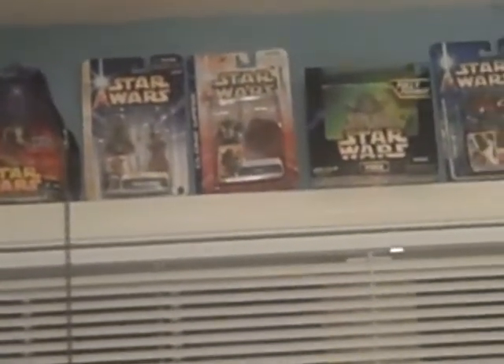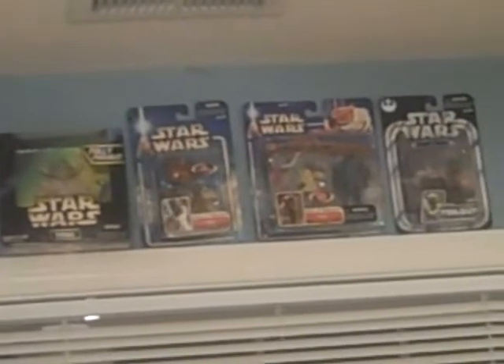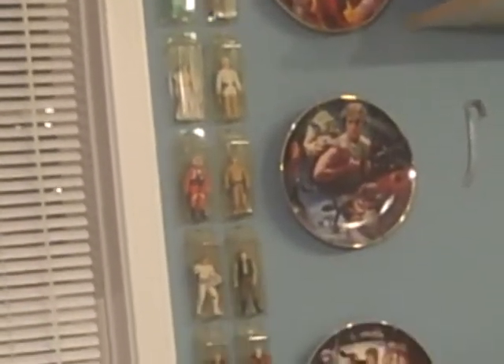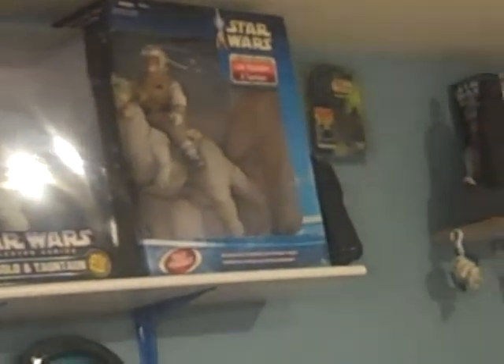These are some of the Yoda figures — not getting that close to them for you. Also loose vintage figures and collectible plates. The extremely large Han Solo and Luke Skywalker on Tauntaun. Over the top of the door is the Luke Skywalker and the large beast that takes the arm off at the beginning of Return of the Jedi. This is my Empire Strikes Back area.